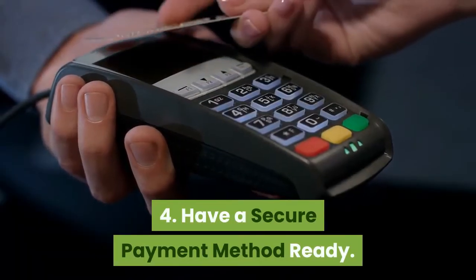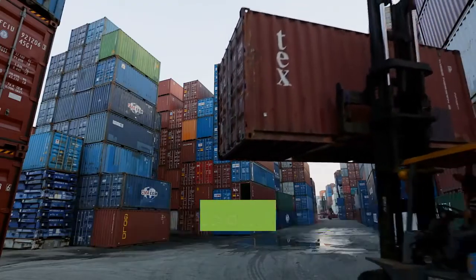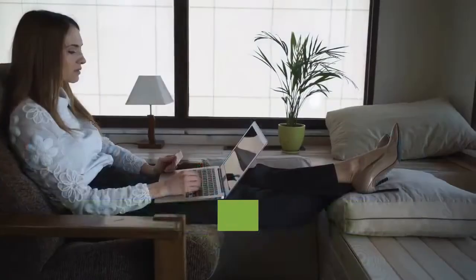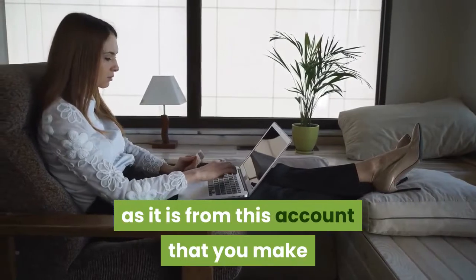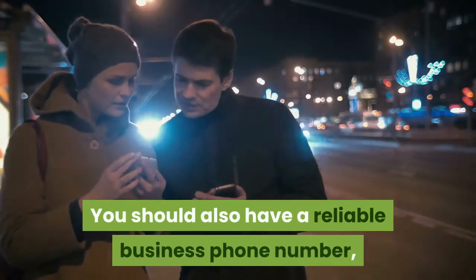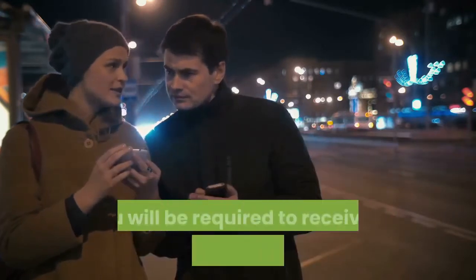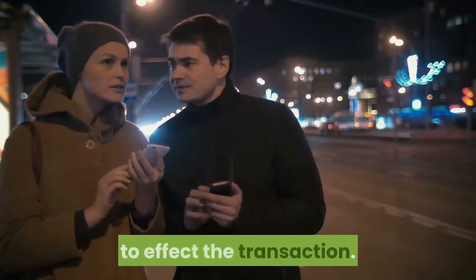Step 4: Have a secure payment method ready. Since you are going to be shipping these products from abroad, you need to have a bank account that can perform online transactions. It is very important that you have a business bank account, as it is from this account that you make or receive all payments regarding your business. You should also have a reliable business phone number, as in many cases when making payments using your Mastercard details, you will be required to receive a one-time password (OTP) to complete the transaction.